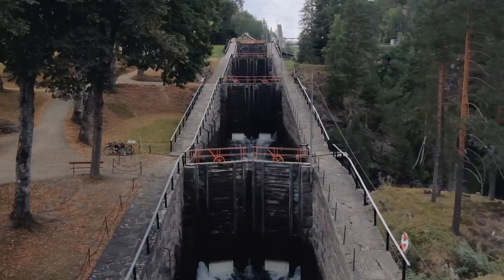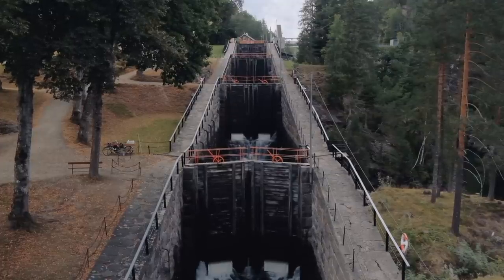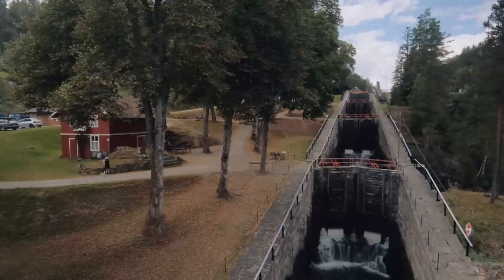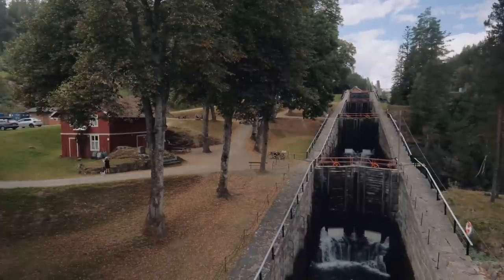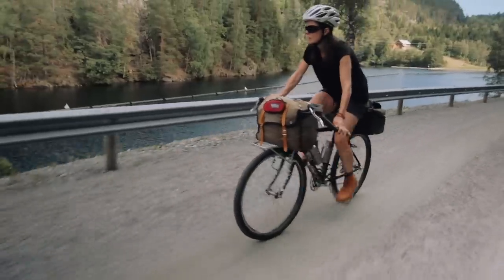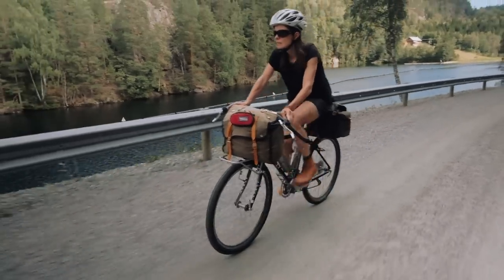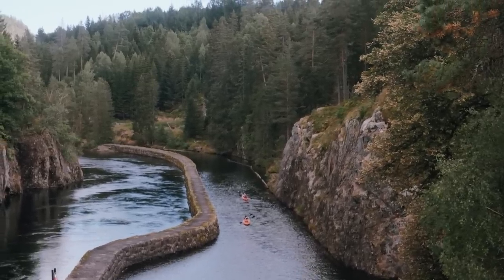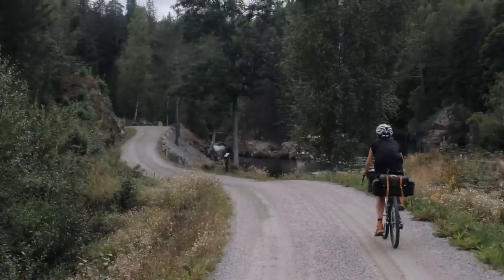Shortly after, we hit the second lock of the day. I took care of getting a few quick photos of the lock before riding on, as it was the last lock we would pass. From here on, the road and the canal would part, reuniting from time to time. The landscape gradually grew wilder and wilder as we worked ourselves deeper into Telemark.